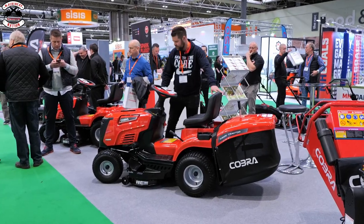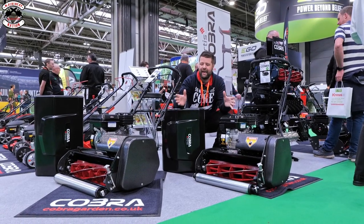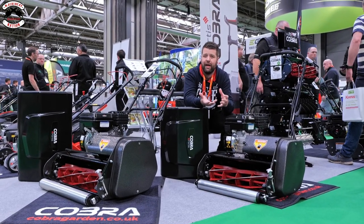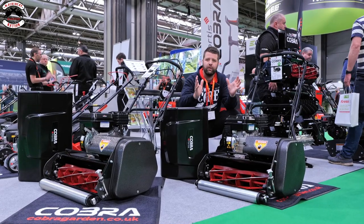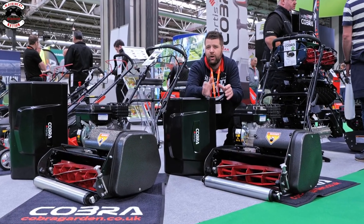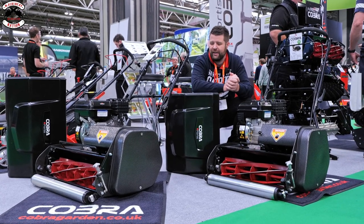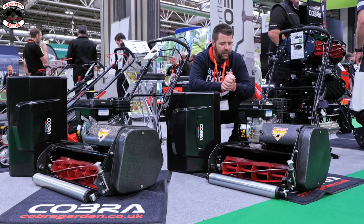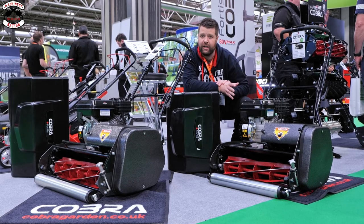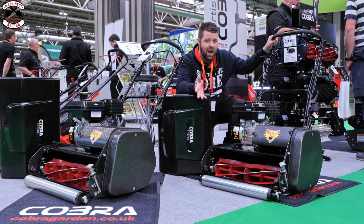Cobra have never made a ride-on mower before - this was something really interesting I actually saw a preview of before the show. It's the new range of cylinder mowers from Cobra. They've got a battery one that takes their 80-volt battery platform, and four different sizes in the petrol range as well. So if you're a demanding homeowner or semi-professional looking for a cylinder mower, check out the Cobra website. They are built really well with a hammerite finish, Loncin engines and Briggs & Stratton engines.